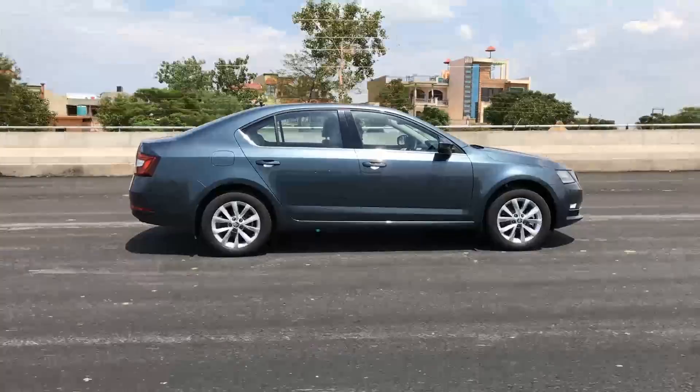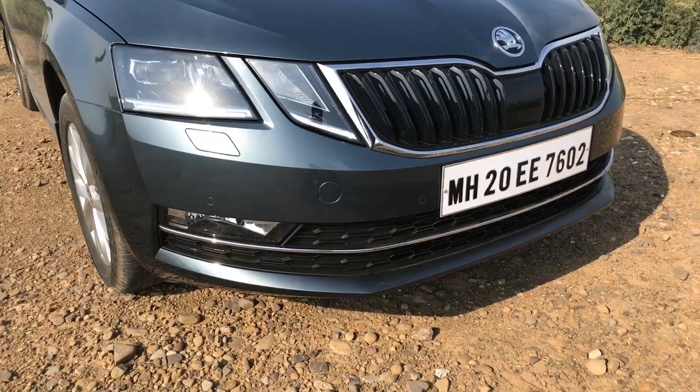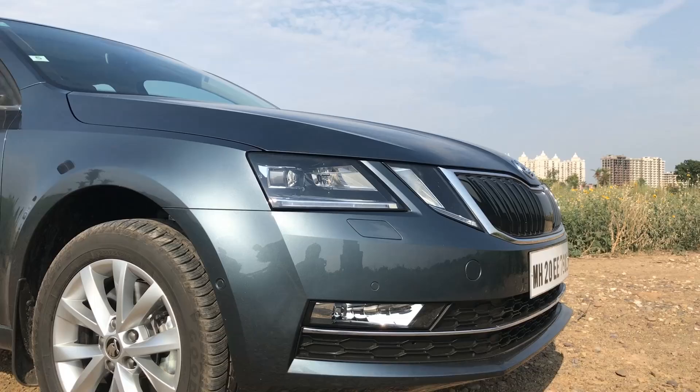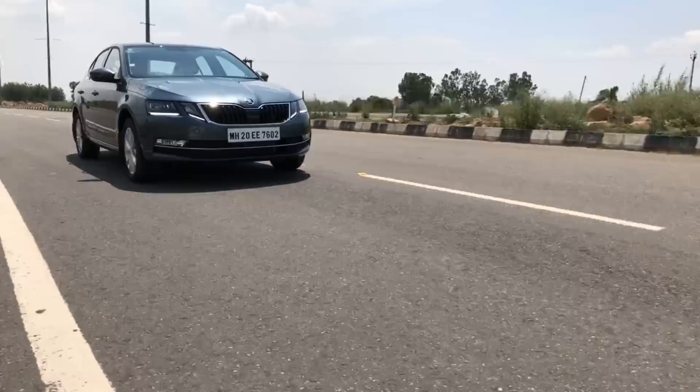Skoda has gone a bit unconventional with the design of the new Octavia. The most noticeable changes can be spotted up front with the new gloss black butterfly grille and the brand new Quadra LED headlights. They get a new four-point headlamp design that resembles the one found on the previous generation Mercedes-Benz E-Class sedan. No other car in this segment has experimented with such a design, and it definitely looks more unique. The crystal glow LED daytime running lights also look very intricately detailed.